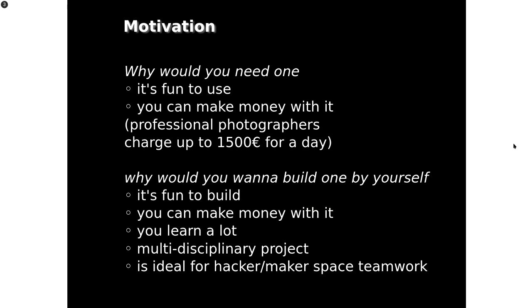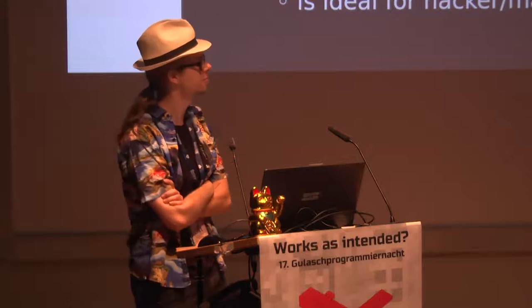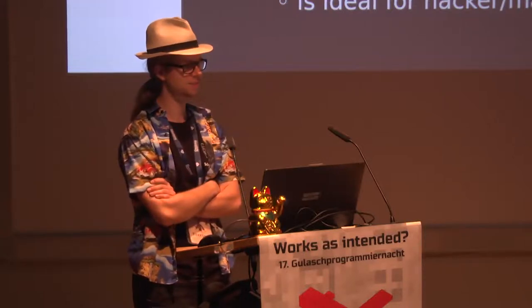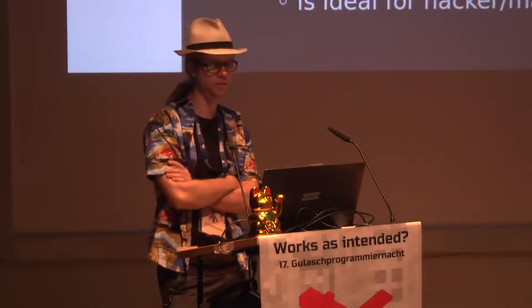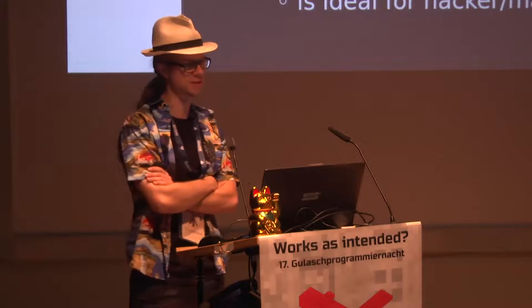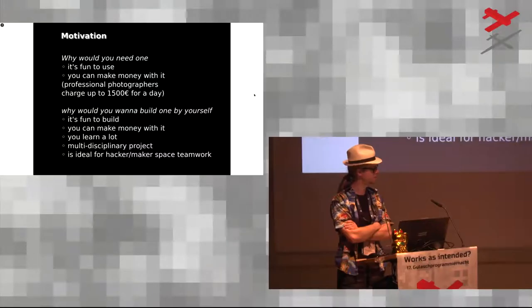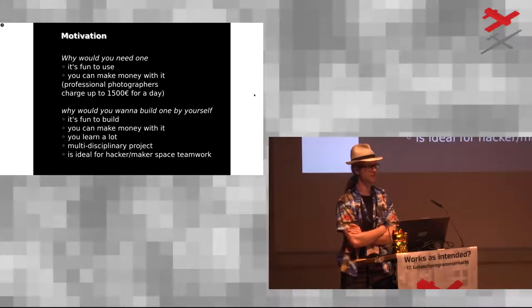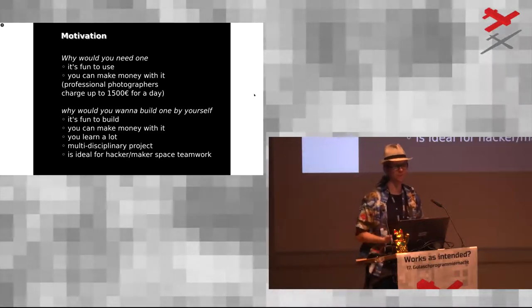Our motivation for building such a device: it's really fun to use. I was at a 40th birthday party and we printed over 500 copies that night with roughly 100 guests — it was really funny. I wanted to have a photo booth for a charity event, Christopher Street Day in Aschaffenburg. Then I found out how much these things cost to rent — they're really expensive, up to 1,500 euro a day. So I thought for that price we can probably build one ourselves out of used parts.